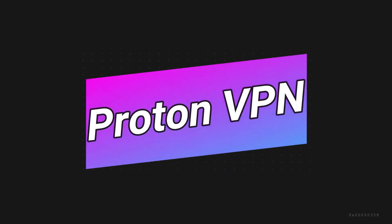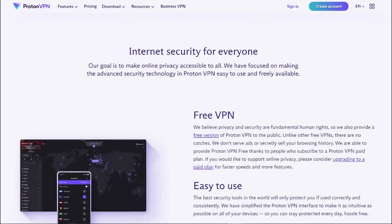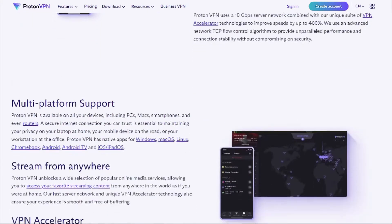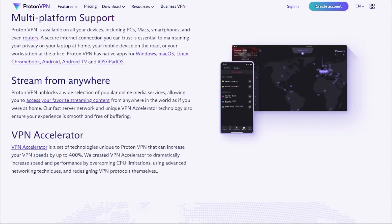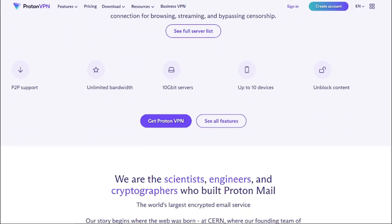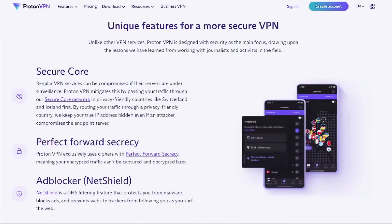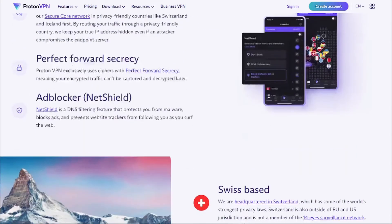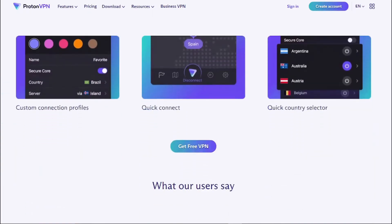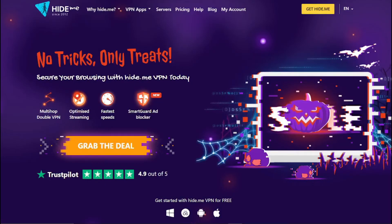Next on our list is ProtonVPN. ProtonVPN offers unlimited bandwidth on its free plan and is highly regarded for its commitment to user privacy. It is a product of the same team behind ProtonMail, a well-respected secure email service. ProtonVPN is a fast and reliable service that protects your online privacy by hiding your real IP address, letting you browse privately, avoid being tracked across the internet, and stop your browsing data from being sold to advertisers — all without any restrictions.